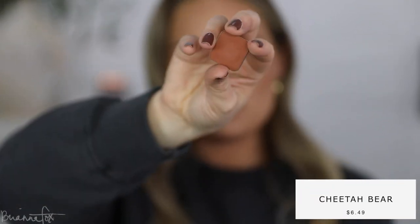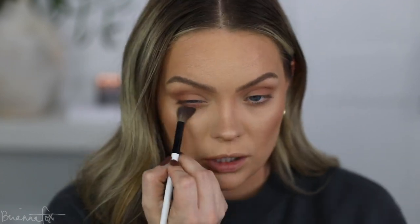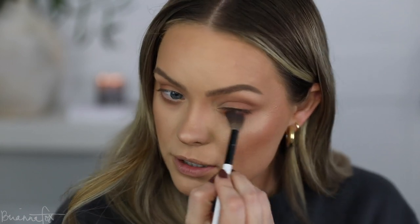Then I'm going into Cheetah Bear from Makeup Geek — this is a little bit warmer. I'm very lightly feathering this onto the outer corner. I love mixing warm and cool tone shades together. I feel like that's just lacking in the industry — there's not a lot of warm and cool palettes mixed together, but that's typically how I like to do my makeup. If you ever want to do a full cool-toned look but have warmth in your skin, add in a warm color to balance and contrast it. Right now it's gonna look pretty warm, but then it'll cool out once I add the next shade. You can go back into that first color and go over the edges just to diffuse them a little bit.